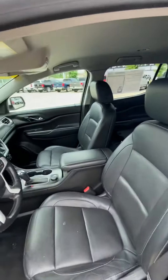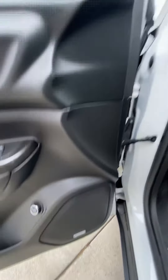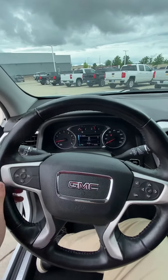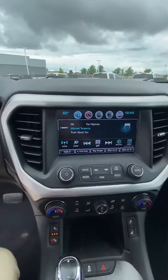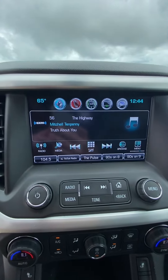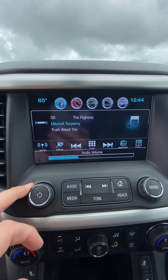It is going to have leather interior, Bose speakers. It does have the push to start as well, digital display, 8-inch display screen, Bluetooth, all that good stuff. Phone projection for Apple Music and all that stuff.